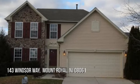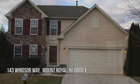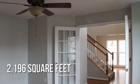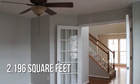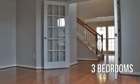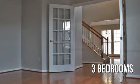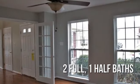House hunting? Don't miss this unique property. This charming property offers over 2,100 square feet of living space, featuring three bedrooms with two full and one half bathroom.